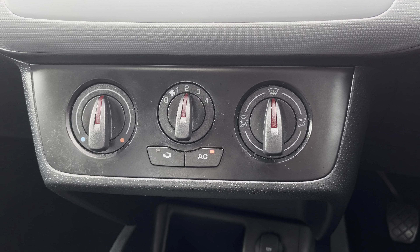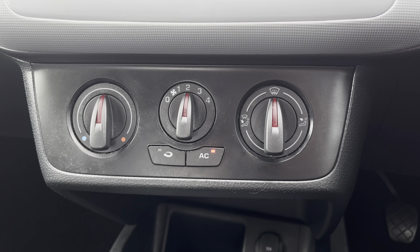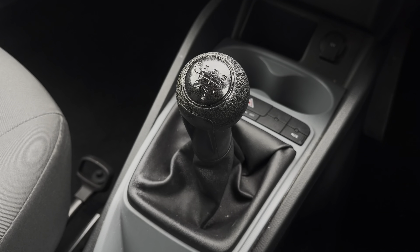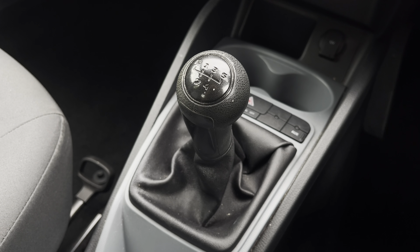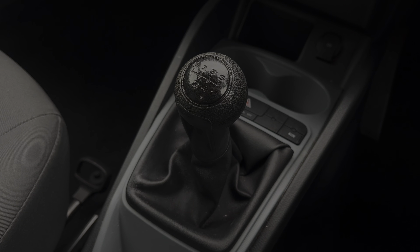You can also change the audio settings. Just below we have the simple to use climate control system allowing the driver to control the cabin temperature of the vehicle. And lastly we have the additional storage of twin cup holders along with the vehicle's stylishly finished five-speed leather manual gear shifter.